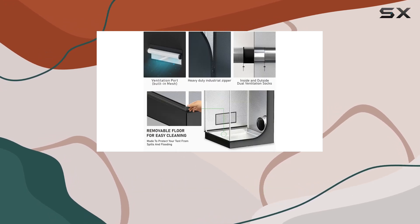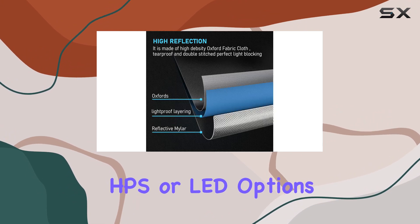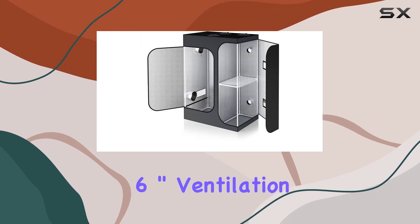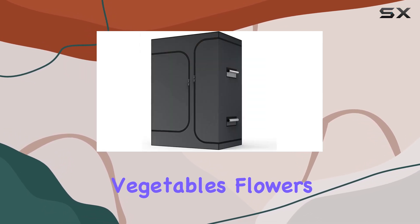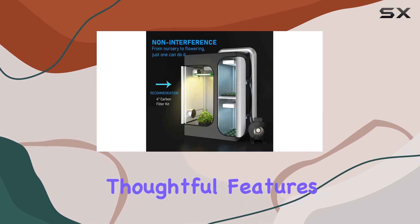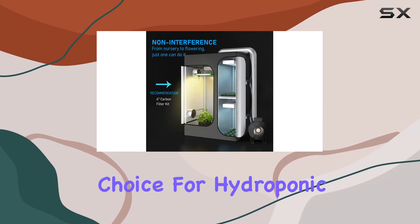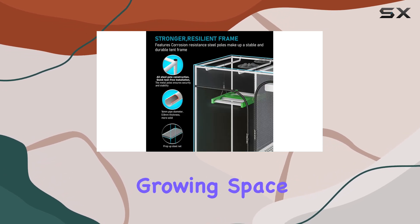For optimal results, pairing the tent with grow lights like 600W MH, HPS, or LED options, and using a six inch ventilation kit will enhance your growing setup. Whether you're cultivating vegetables, flowers, or mushrooms, this grow tent's thoughtful features and construction make it a top choice for hydroponic enthusiasts seeking a compact yet functional growing space.